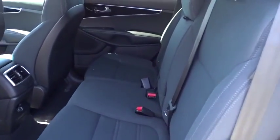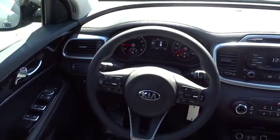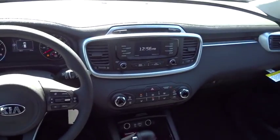Aluminum wheels, cruise control, hard disc drive media storage, rear defrost, front wheel drive, AM FM stereo radio, MP3 player, bucket seats, child safety locks.